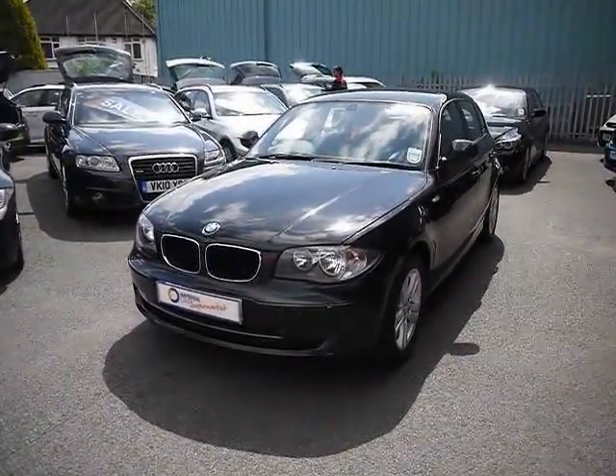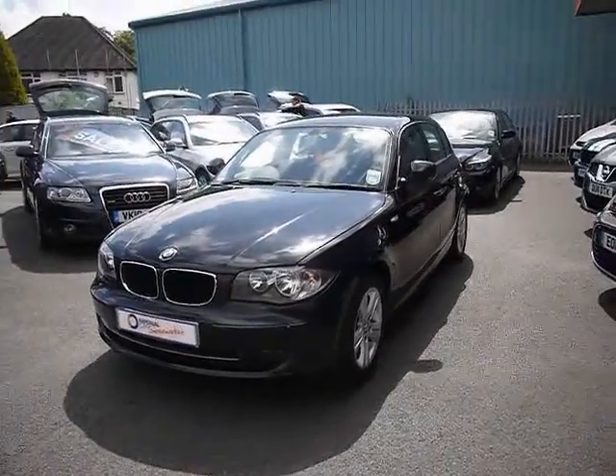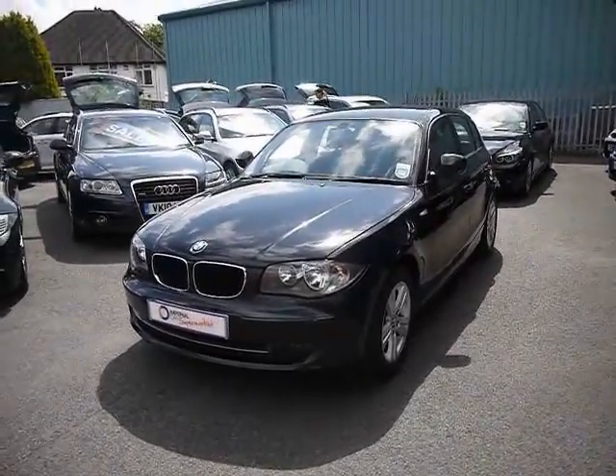Welcome to Imperial Cars. For sale we have the BMW 118D SE. I'm going to take you on a quick tour of the car to see the features and also the condition that the vehicle is in.